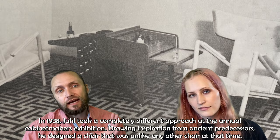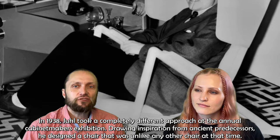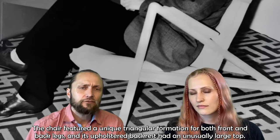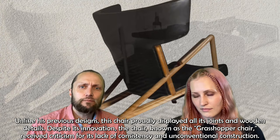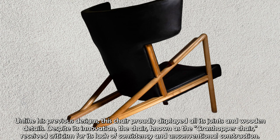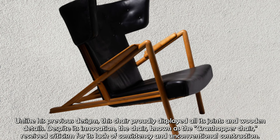In 1938, Juhl took a completely different approach at the annual cabinet makers exhibition. Drawing inspiration from ancient predecessors, he designed a chair unlike any other at the time. The chair featured a unique triangular formation for both the front and back legs, and its upholstered backrest had an unusually large top. Unlike his previous designs, this chair proudly displayed all its joints and wooden details. Despite its innovation, the chair — known as the Grasshopper Chair — received criticism for its lack of consistency and unconventional construction.